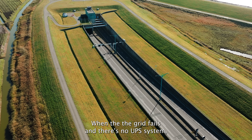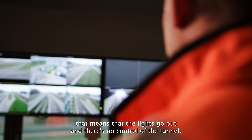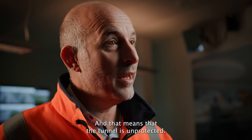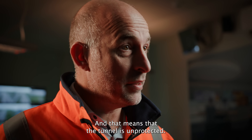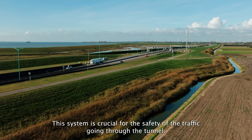When the grid fails and there is no UPS system, that means the lights go out and there is no control of the tunnel. In that case, the complete traffic will come to a halt and the tunnel is unprotected. This system is crucial for the safety of the traffic going through the tunnel.